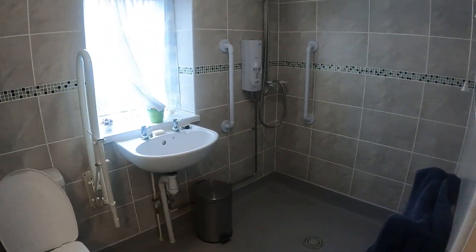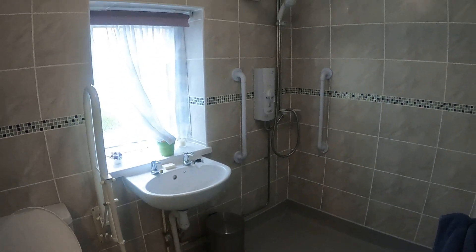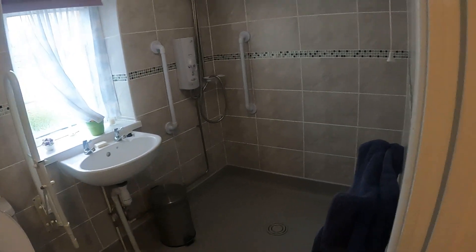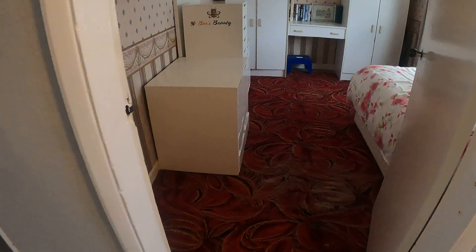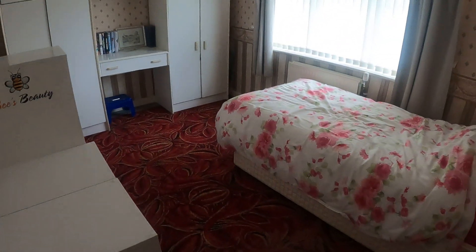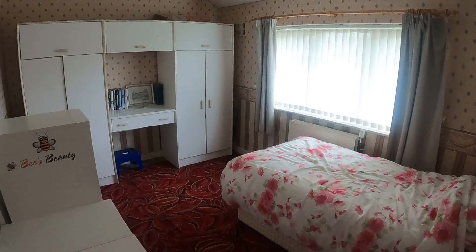Left hand side here we do have the wet room — as you can see it's reasonably modern. And then across the way we have bedroom 2 — really nice size as well.